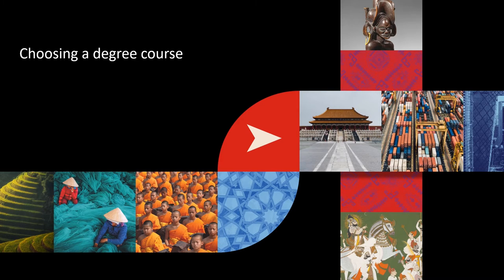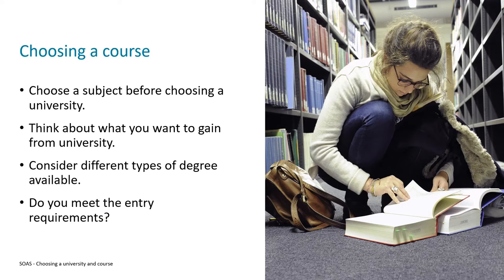To begin with, we'll look at choosing your degree course. It's important to consider the subject that you want to study at university before deciding which university to go to. If you do this the other way around and find the university first and think it's amazing, but then discover it doesn't offer the course you want to study, you'll likely feel disheartened and disappointed.